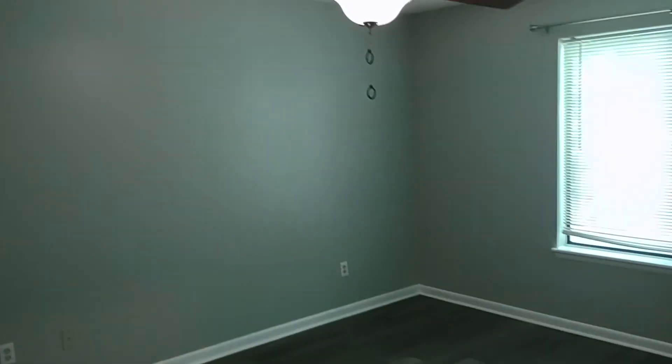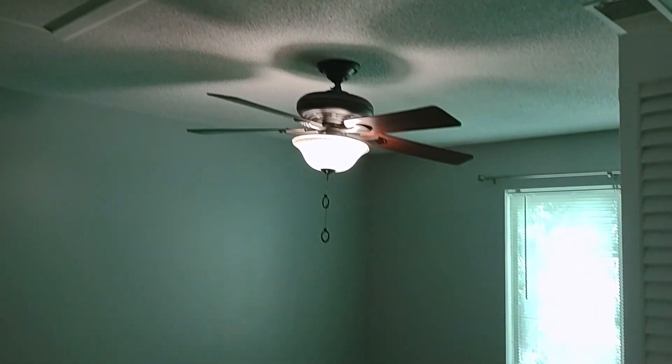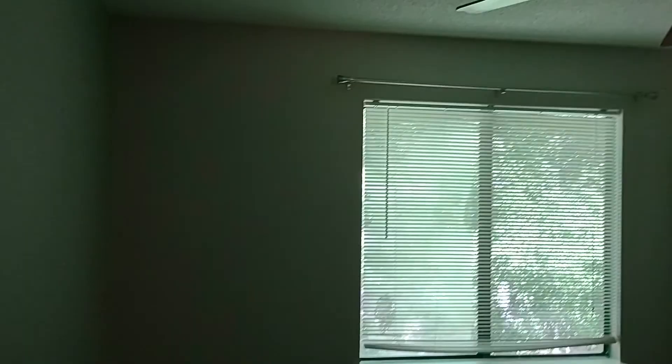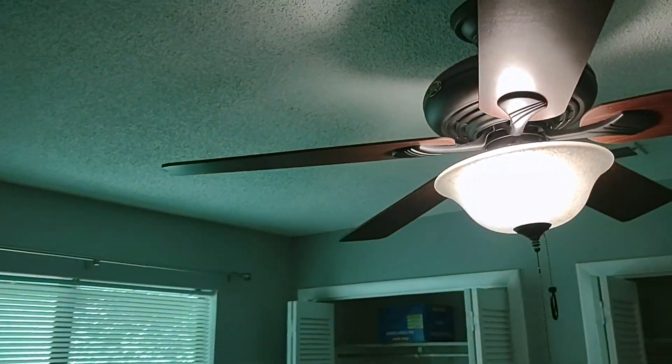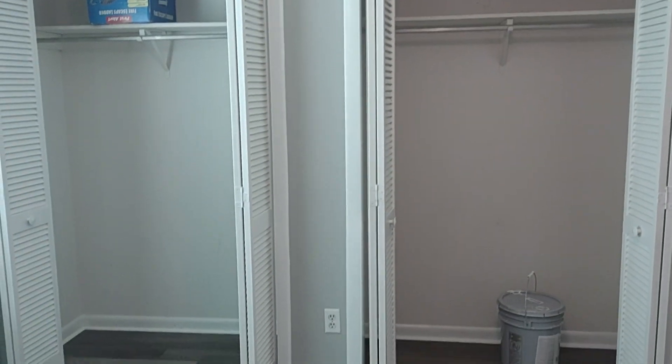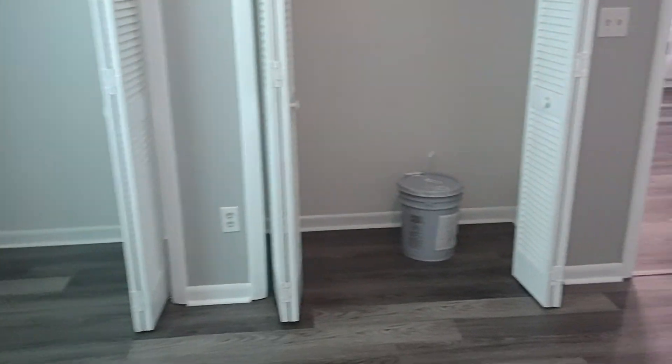And here we have the master bedroom. It has double closets and its own private bath.